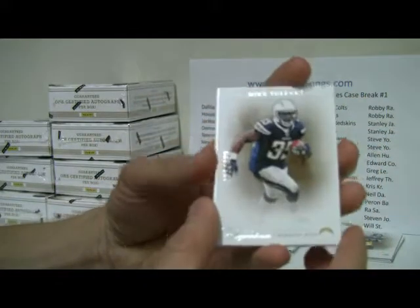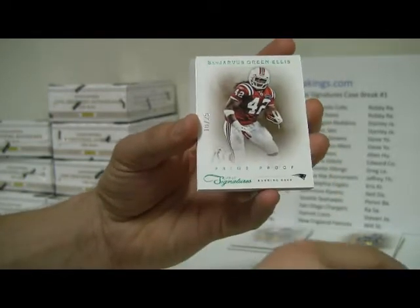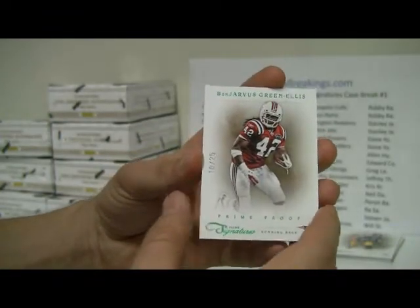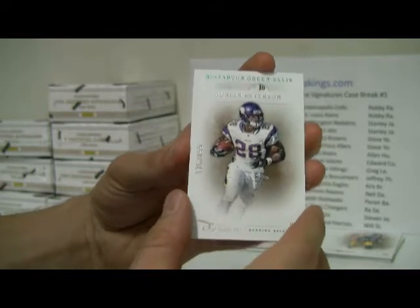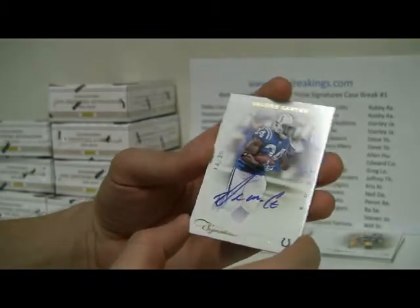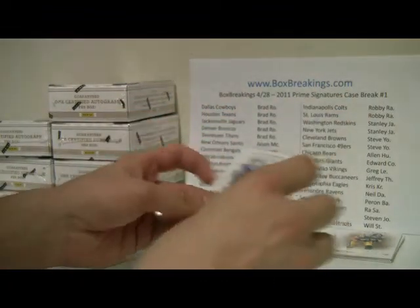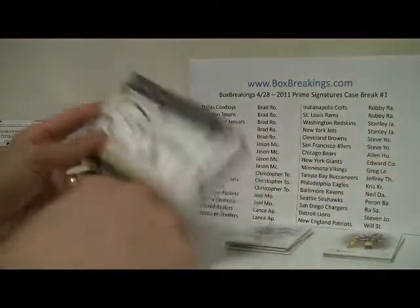Box number three: we have a Mike Tolbert, numbered to 499, and then a Prime Proof of BenJarvus Green-Ellis, number 10 of 25. At the back we have Adrian Peterson, numbered to 499. And then the auto — looks like a DeLone Carter, nice lower number hit, gold, on card auto, 14 of 49. Nice hit for Indianapolis. Indianapolis is up at the top — Robbie R.